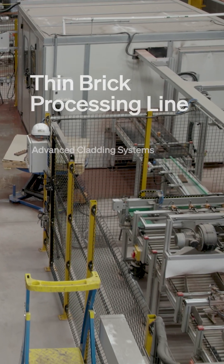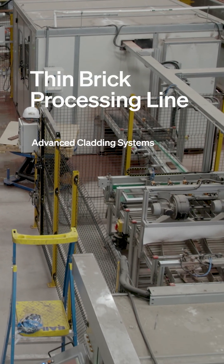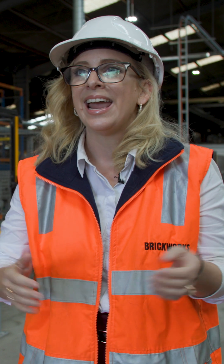The market for thin brick and thin brick systems has been growing rapidly in Australia and worldwide. It allows you to use brick in more areas on different types of buildings and really increase the way in which bricks are used on buildings across Australia.